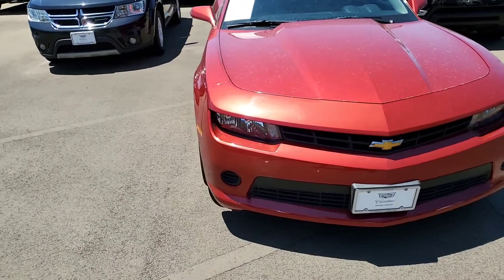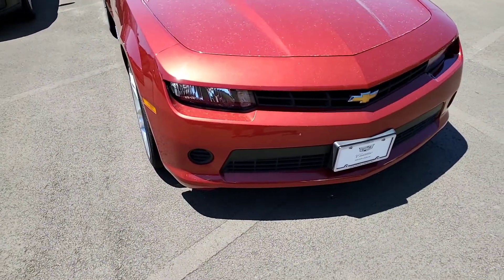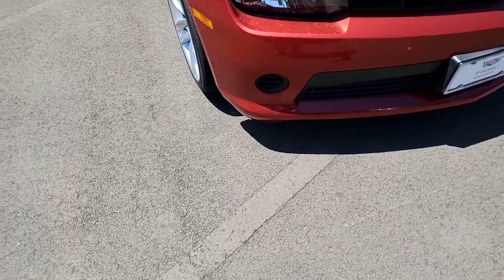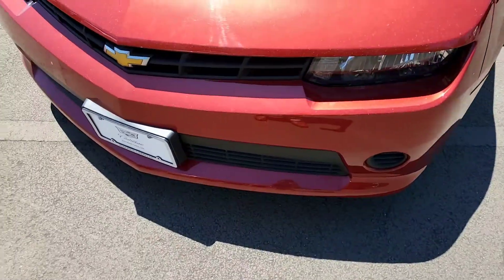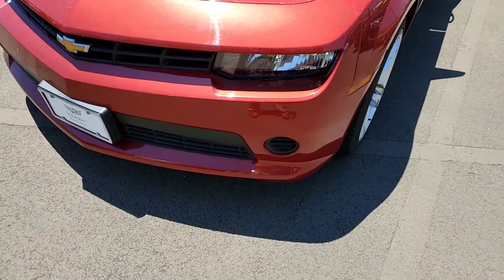We're going to start from the front. I know you've seen pictures online, but wanted to get you a video so you can see any imperfections that I can see here. Nothing that just sticks out that's major or minor for that matter.